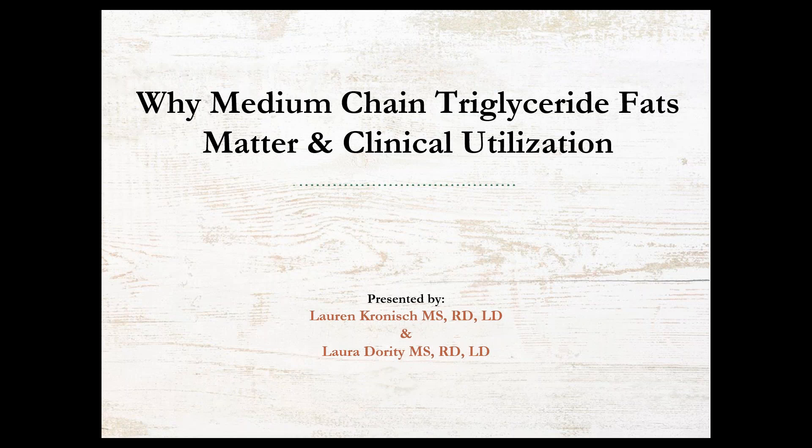Now on to my amazing co-presenter today. Lauren Kroenisch has been a pediatric ketogenic dietitian for nine years. She also has experience working with pediatric patients who have EOE, F-PIEs, and food allergies. She is currently the clinical dietitian coordinator for the ketogenic diet program at Texas Children's Hospital's Bluebird Epilepsy Clinic. Lauren earned her MS in clinical nutrition from Rutgers University School of Health Professions in New Jersey, where she also completed her dietetic internship and DPD certification.